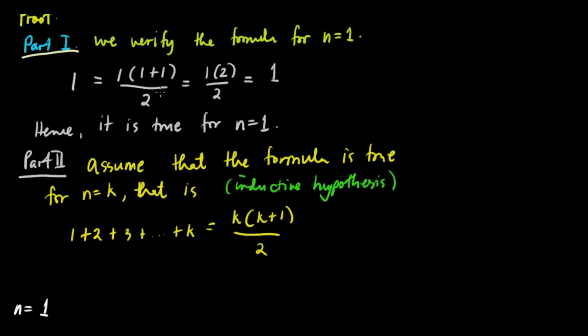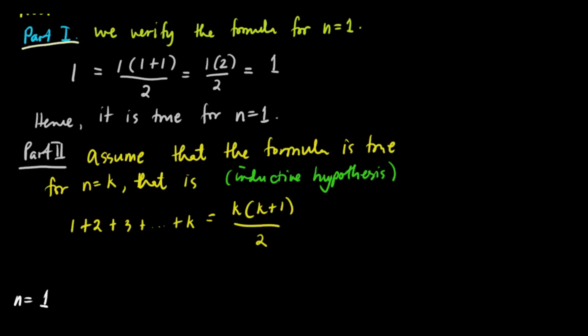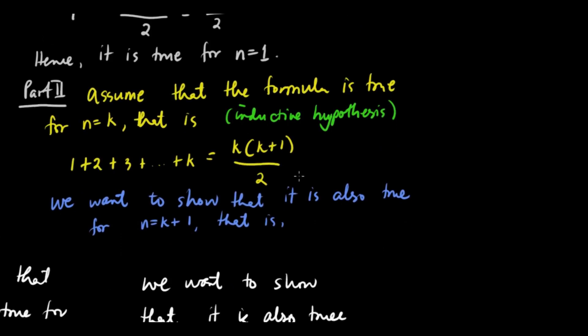Now, assuming it's true for k, we want to show or prove that it should also be true for n equals k plus 1. That is, the left side becomes 1 plus 2 plus 3 plus up to k plus 1, and we want to show it equals k plus 1 times k plus 1 plus 1 over 2.